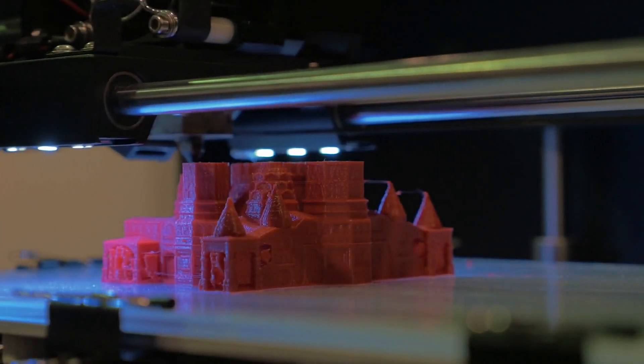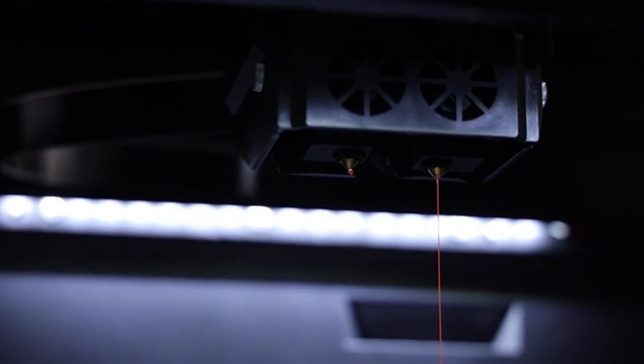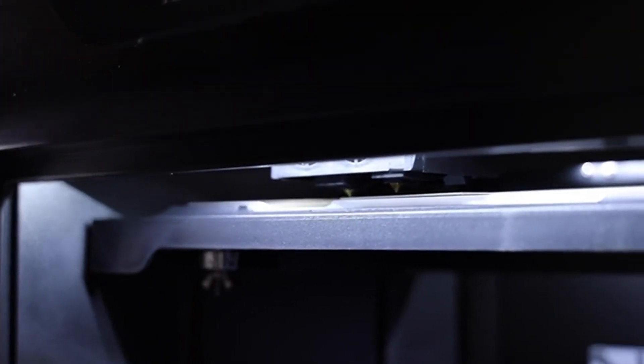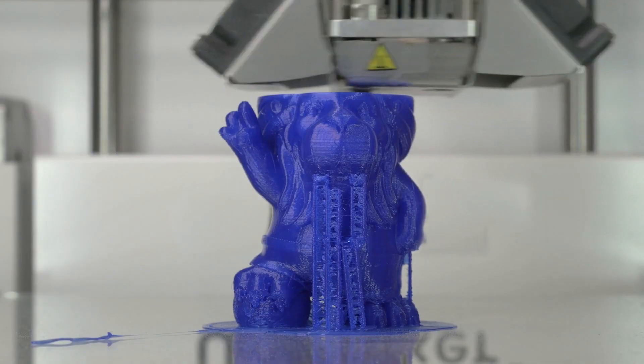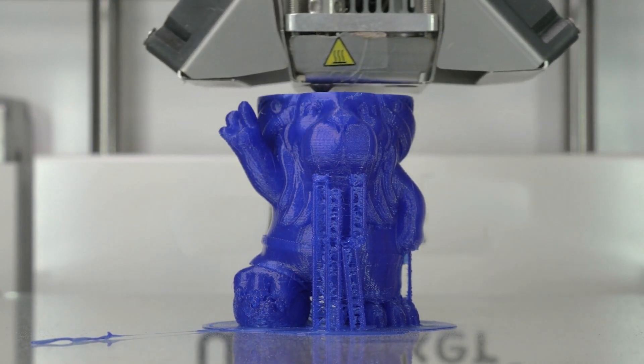You'll agree that 3D printers are fascinating and that everyone wants to use them at some point. They captivate people of all ages. While they're increasingly common in school labs, many hobbies use them to create action figures, and printing out replacement parts like valves, screws, and nuts is also a popular practice.